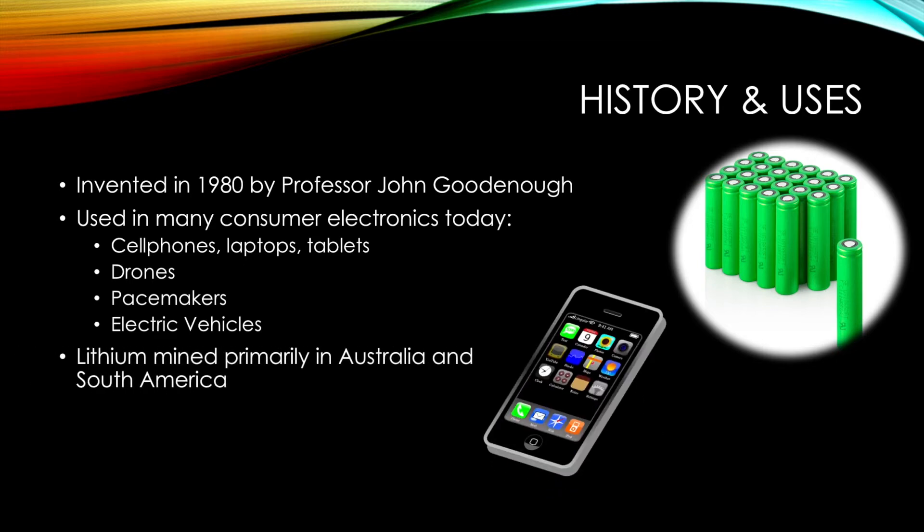Lithium itself is mined primarily from Australia and South America. While the manufacturing takes place in factories all over the world, they are most notably manufactured in Asia.